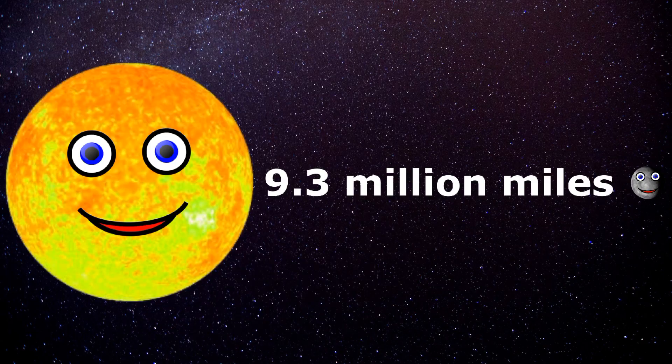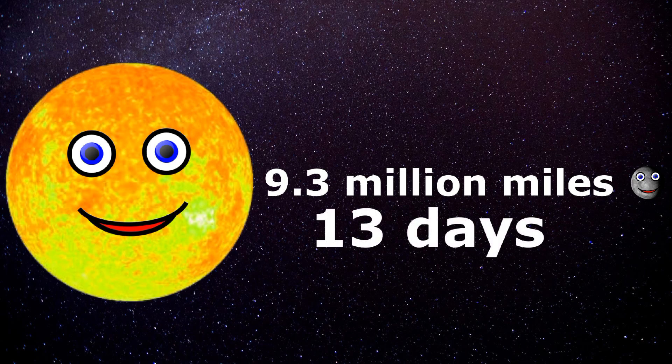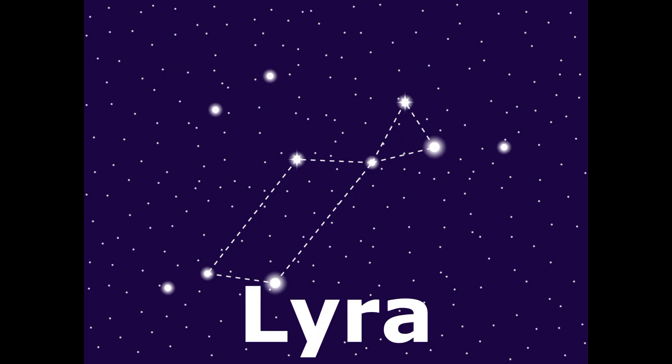I orbit my parent star at 9.3 million miles away, with an orbital period of every 13 days. If you're looking for me in the dark of the night sky, you can find me in the constellation Lyra — please stop by.